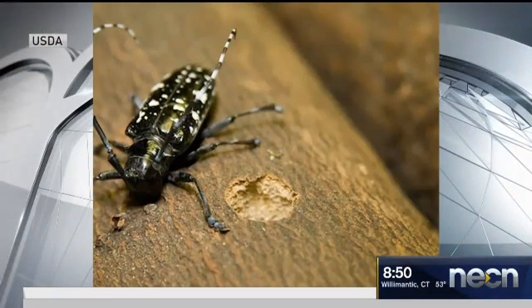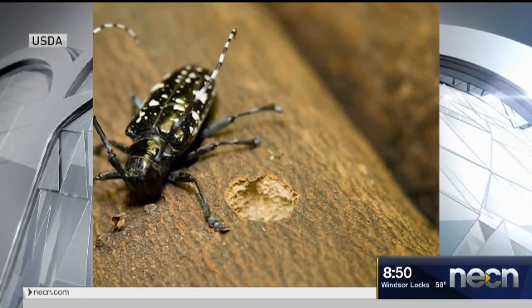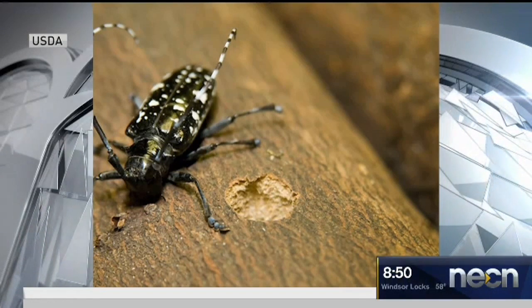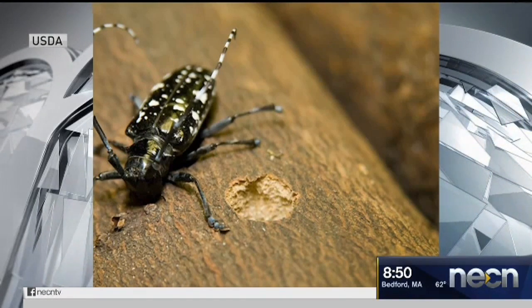A few years ago there was the Asian longhorn beetle, and that was a big problem in Worcester. Luckily, the Asian longhorn beetle is a very large insect so it doesn't move that well, but by the time they discovered it, thousands and thousands of trees had been wiped out in Worcester and the city had to be replanted and refoliated. Luckily, that one we got under control. There was also a small group found in Jamaica Plain — luckily that was isolated and quarantined, and it didn't run amok.